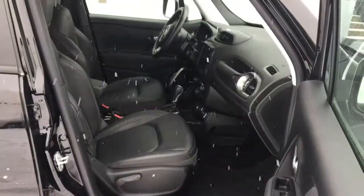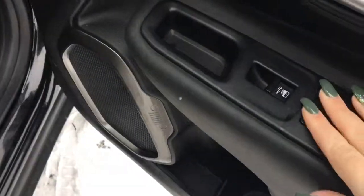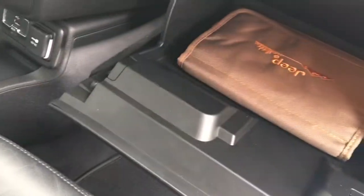On your passenger side you have a manually adjusted seat, your power locks, power windows, and then of course you have your glove box there with your books.